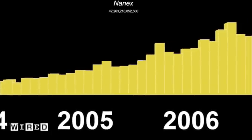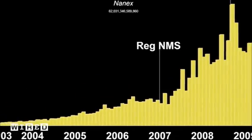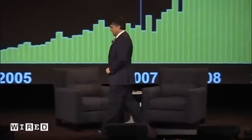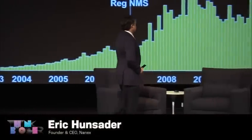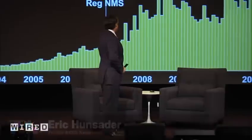Coming along around 2007, a big change happened in the marketplace, and it was called Reg NMS. It was a rule that brought competition into the marketplace, but it also brought a new form of trading called high-frequency trading. One form of this high-frequency trading generates a lot of fake orders, pretty much to try to fool other algorithms into doing something stupid. And that's where all the extra information comes from — not more trading.